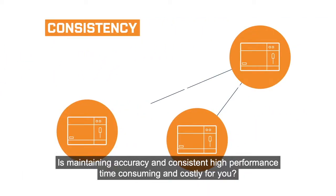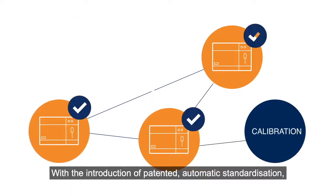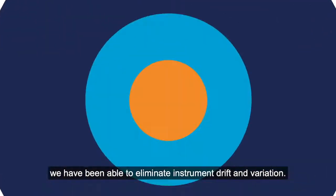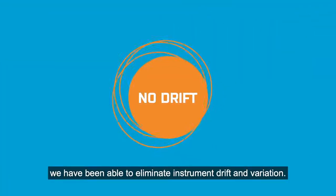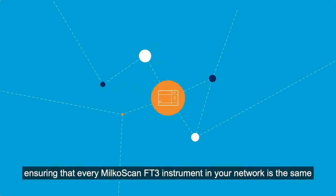Is maintaining accuracy and consistent high performance time-consuming and costly for you? With the introduction of patented automatic standardization, we have been able to eliminate instrument drift and variation, ensuring that every MilkoScan FT3 instrument in your network is the same.